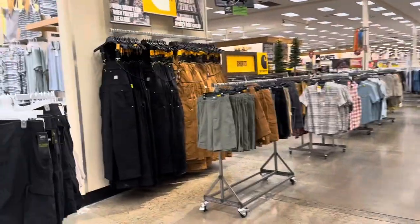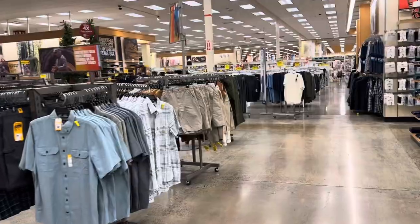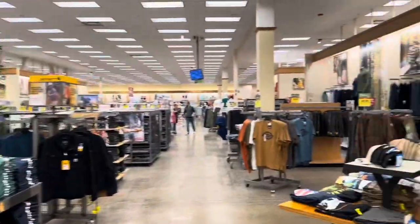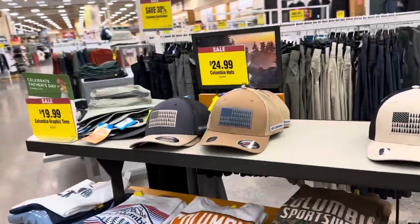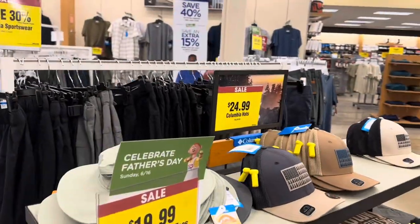We can look around — this Fred Meyer is much bigger than the one by my job and they have a lot more stuff. This is their men's section and they have a lot. The graphic tees are on sale for $19.99 and the Columbia hats are $24.99.